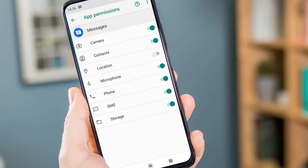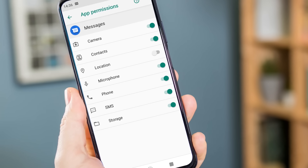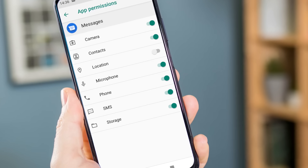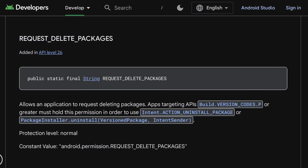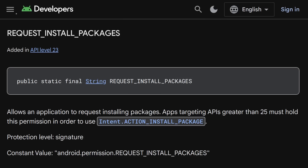Another unique feature of Firescam is the very broad permission request it makes when you first install it. Some of these permissions include query all packages, which allows it to see all installed apps on the device — probably to avoid particular anti-malware solutions and for general recon. Read and write permissions to external storage are also requested, as well as request delete packages and request install packages permissions, which lets Firescam delete and install other applications — potentially loading other malicious apps or deleting security applications on the device.